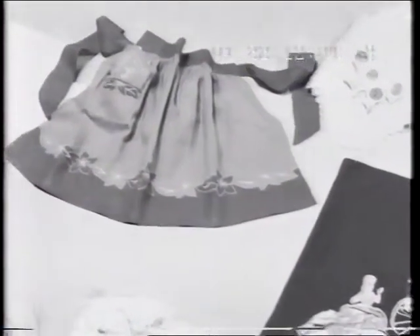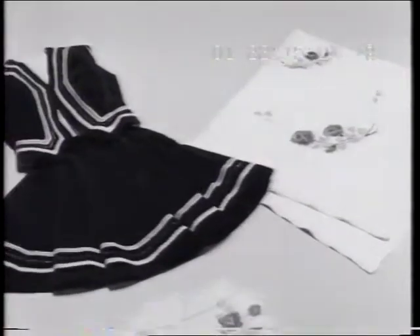You will find it so simple, so easy, so exciting to embroider or monogram dresses, blouses or household linen to give them your own individual touch.